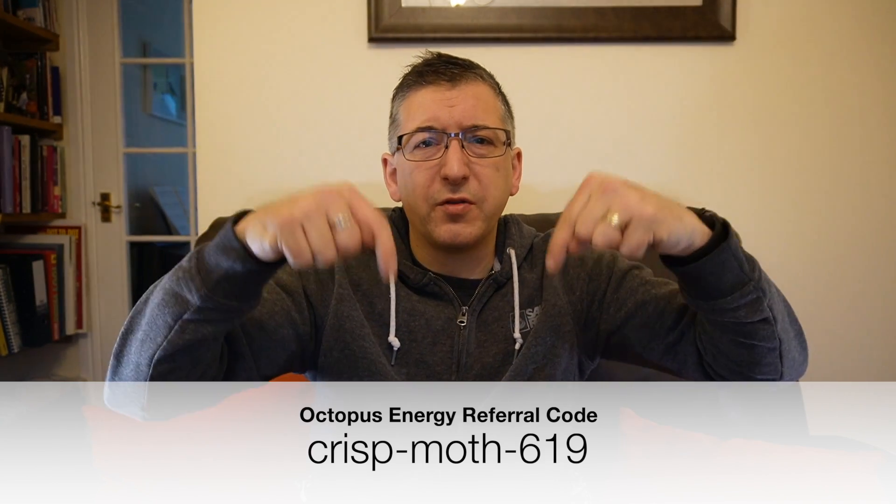If you're not a customer of Octopus Energy already then please do consider signing up with them. They are a very good energy supplier and if you sign up using my code that's on the screen right now then we both get £50, and yes it helps to support the channel — so thank you. Anyway, on with the install.